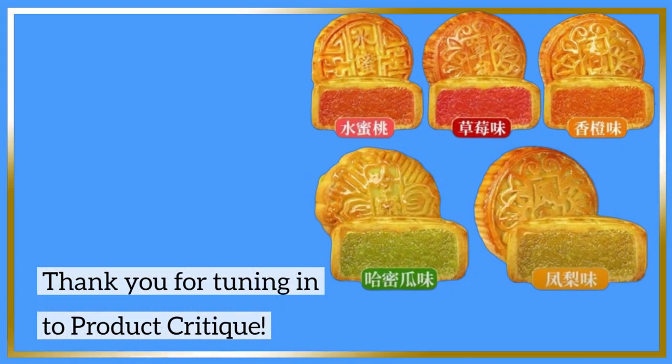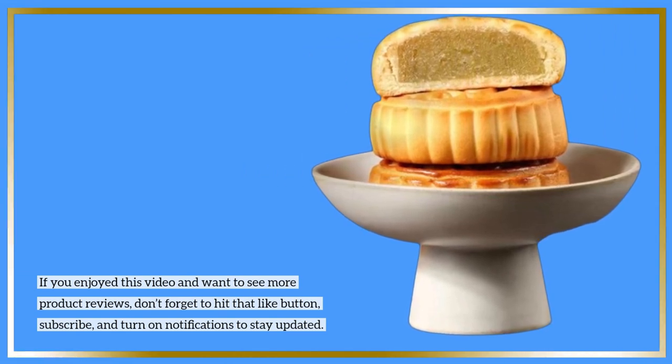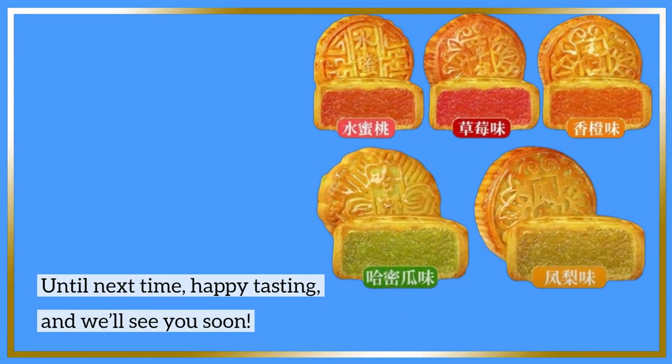Thank you for tuning in to Product Critique. If you enjoyed this video and want to see more product reviews, don't forget to hit that like button, subscribe, and turn on notifications to stay updated. Until next time, happy tasting, and we'll see you soon.